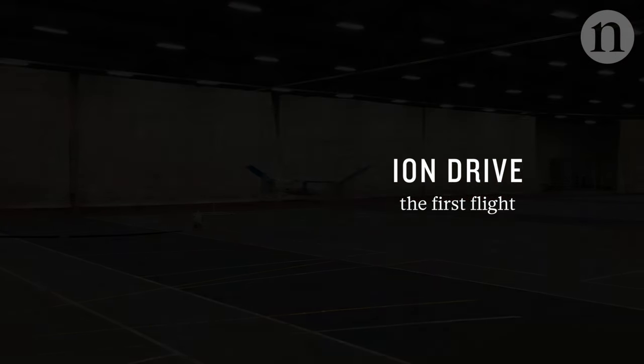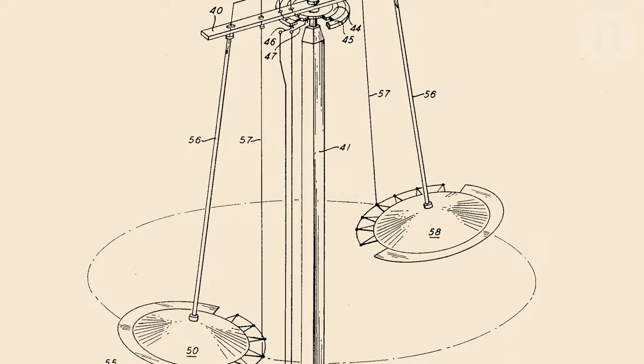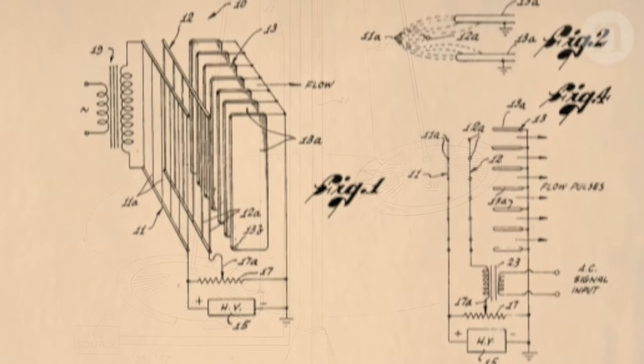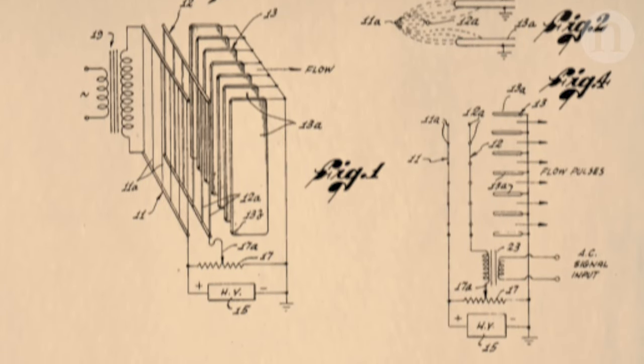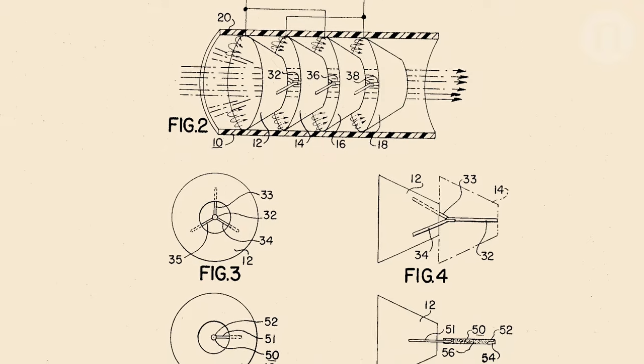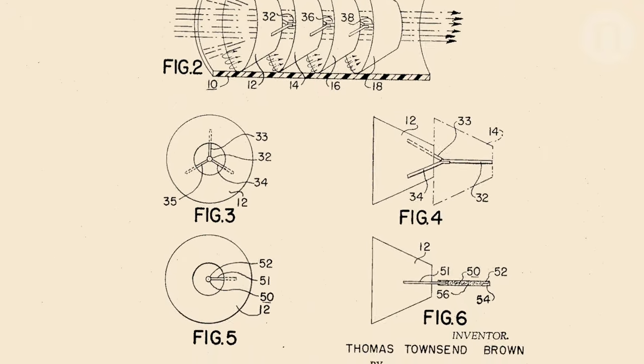The idea dates back to at least the 1920s, where an eccentric inventor started experimenting with high-voltage electrodes and thought he had discovered anti-gravity — which of course was not the case — but that set some of the initial groundwork on mechanisms for creating what's called an ionic wind in the atmosphere, by having high-voltage electrodes ionizing air and then accelerating the ionized air.